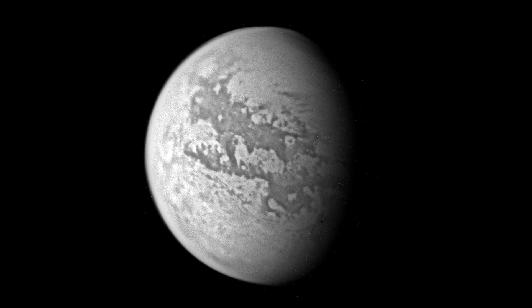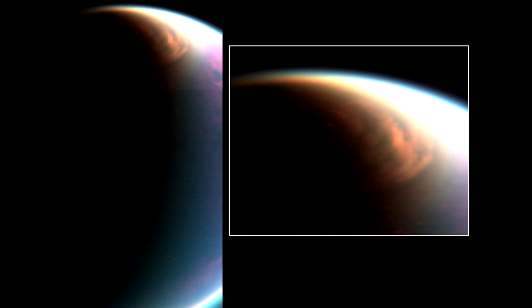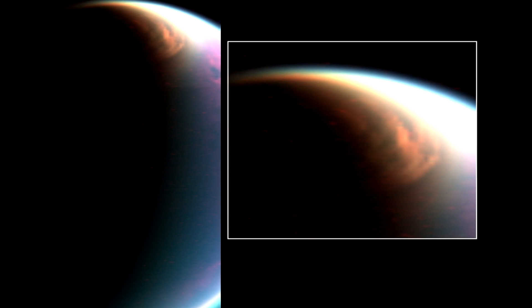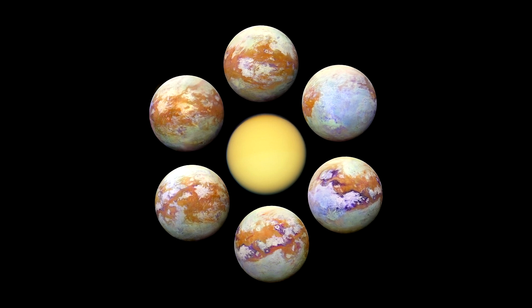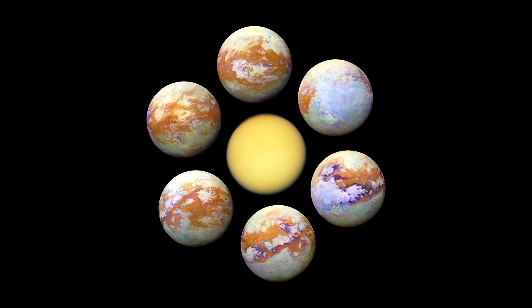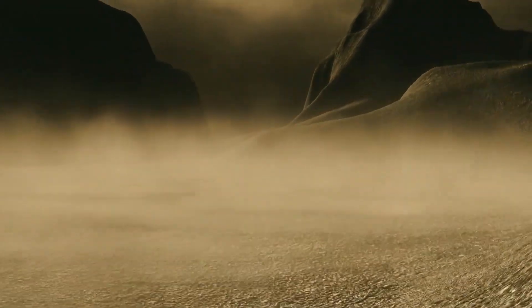Titan is a cold, icy world with a surface temperature of minus 170 degrees Celsius, hidden by an orange, hazy atmosphere. Titan has a radius of about 2500 kilometers, and is more than one million kilometers away from Saturn. It takes about 80 minutes for light from the Sun to reach Titan, making sunlight there about 100 times fainter than on Earth — not at all a resort destination.